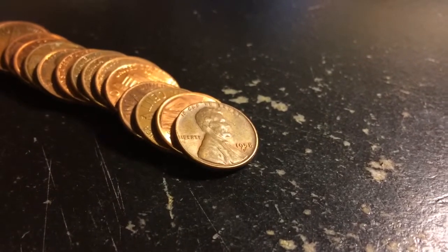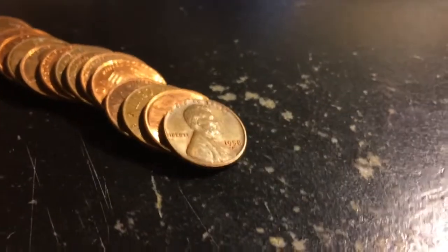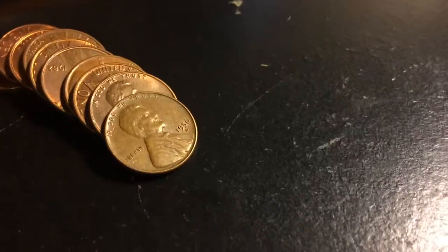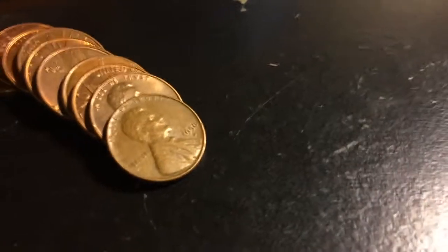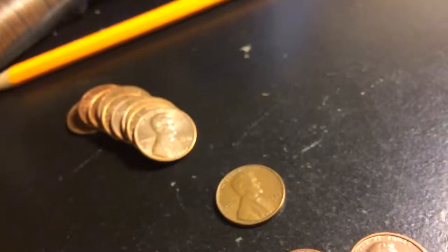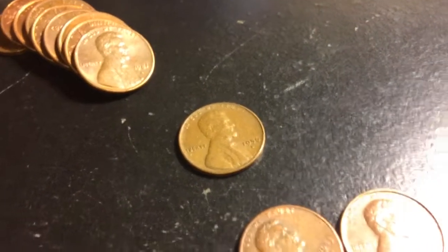Got another wheat penny — 1958-D again, but it is a wheat penny so we'll keep it. Got two 1958-D's and one 1958 plain date. Also just found a 1956-D wheat penny. If we turn it to the back there's the wheat ears — that's pretty cool.